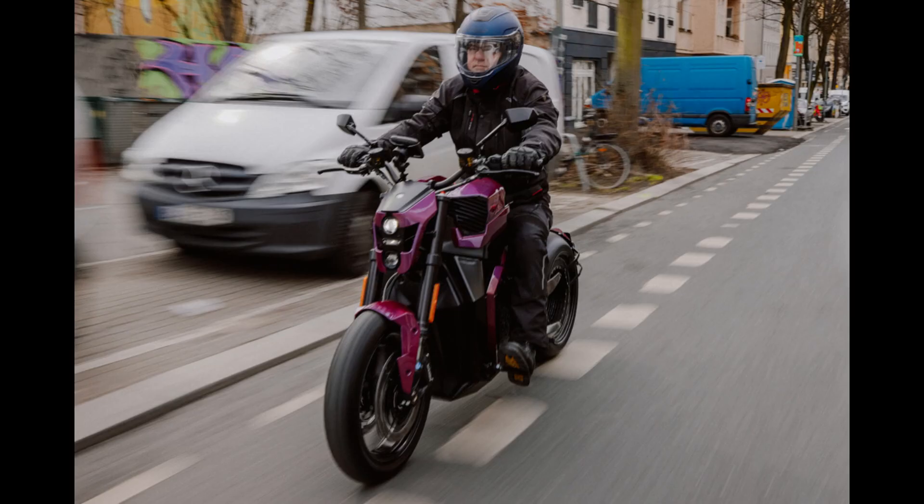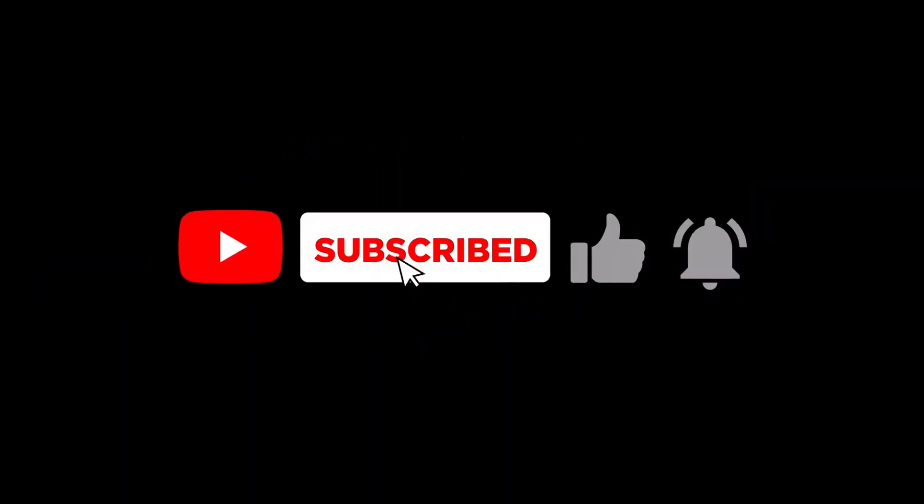In conclusion, Verge Motorcycles is pushing the boundaries of motorcycle safety with the Verge TS Ultra. From its powerful electric motor to the revolutionary StarMeter Vision Sensor Package, this motorcycle represents a new era in two-wheeled technology. Stay tuned for more updates, and if you're as excited as we are about the future of motorcycle safety, hit that like button, subscribe, and share this video.